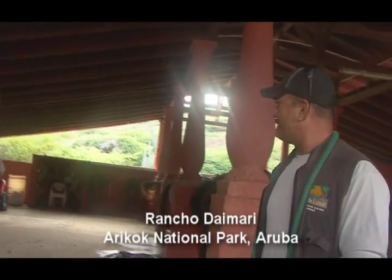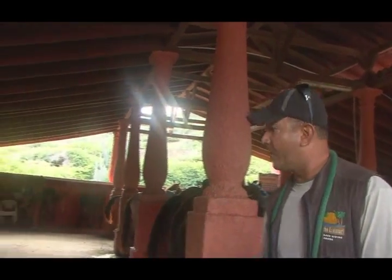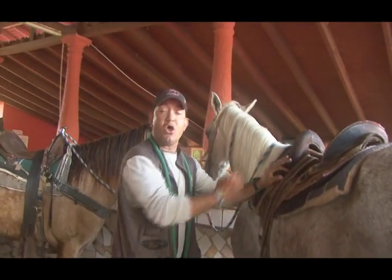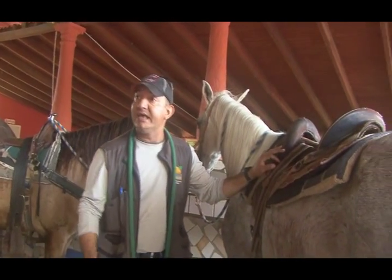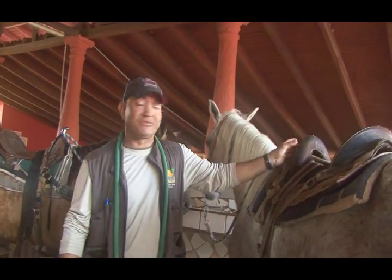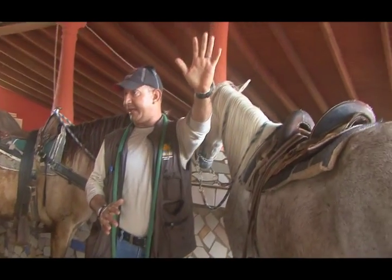If you want to have a good time today, whatever you need or whatever you want, please just put your hands up and we will help you right away. The very important thing to know is how you can get on the horses and how you can get off the horses. Remember, we need to approach the horses every time from the left side.